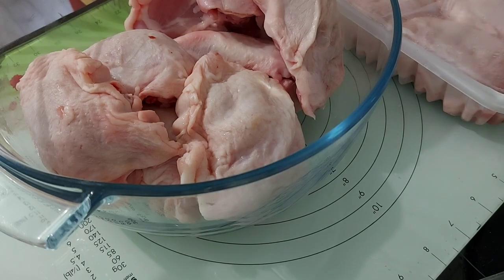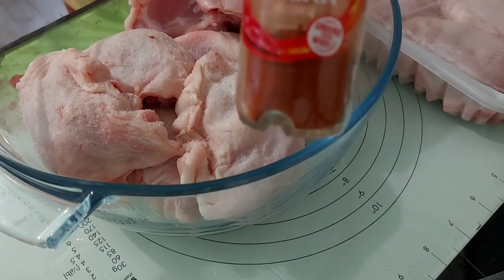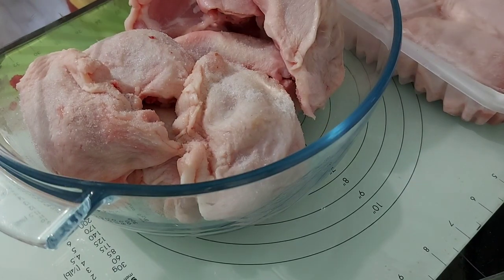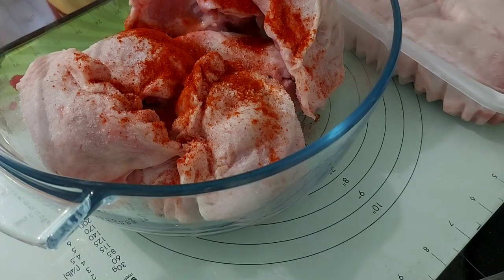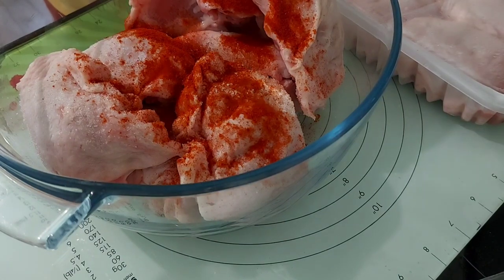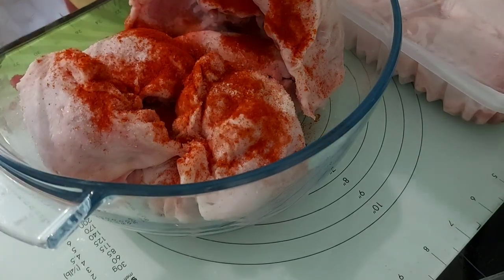Whilst the pizza is cooking in the air fryer, I just season my chicken for supper, because the longer the spices marinate with the chicken, the better the flavor at the end. I'll put a list of all the spices I use to season this chicken in the description box.